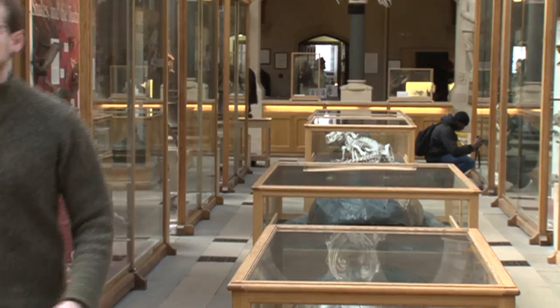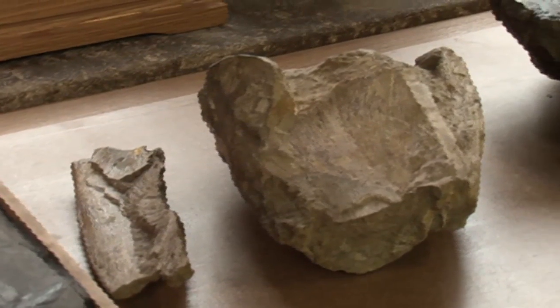The first clues that giant fishes were filling this filter-feeding role in ancient oceans came from fossils actually found in the UK, from the mid-Jurassic — the middle of the age of dinosaurs.